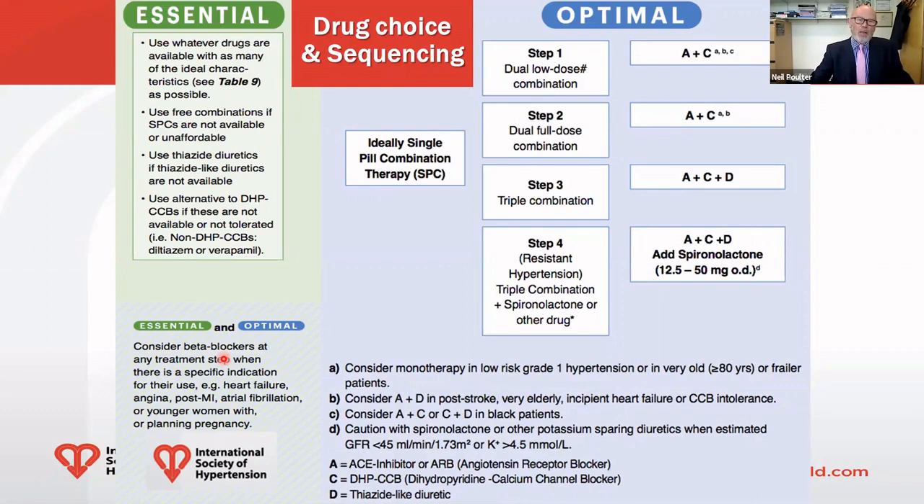The next slide shows the drug choices and sequencing we're recommending. In the optimal setting, we're hoping to use single pill combinations throughout if possible. Step one is to start with two drugs at low dose in combination. The combination selected — reflecting the results of the ACCOMPLISH trial — is A plus C: A stands for ACE inhibitor or ARB, a RAS blocker, plus C, a calcium channel blocker. That's the initial combination, initiated at low dose.